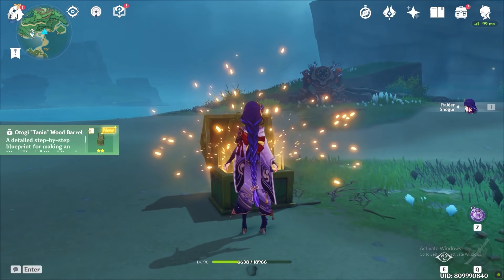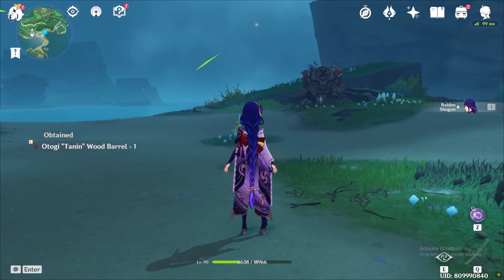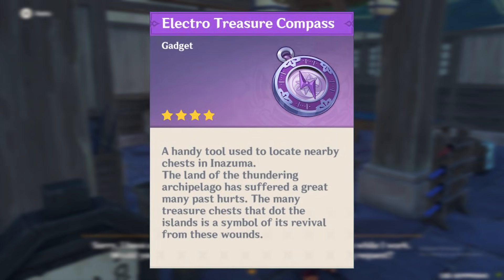Hello everyone! How's your treasure hunting in Inazuma going so far? If you're having a hard time finding those treasures, I highly suggest making the Electro Treasure Compass since it will help you a lot.